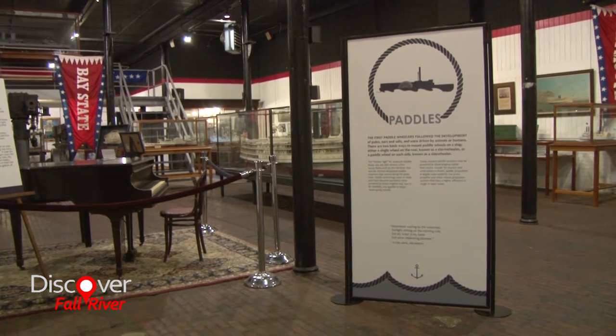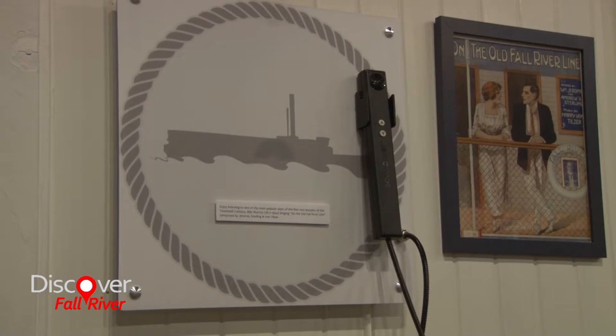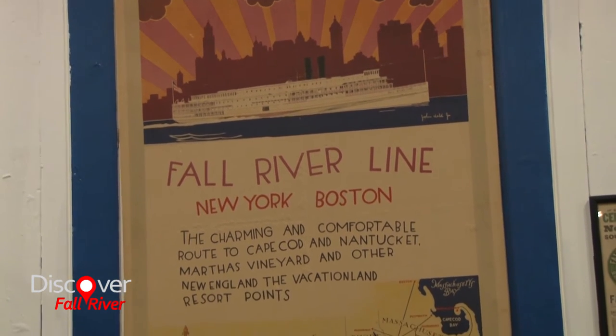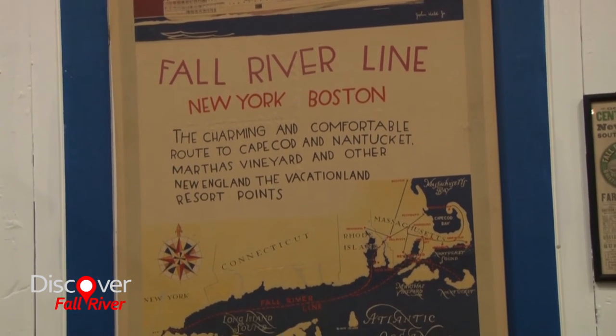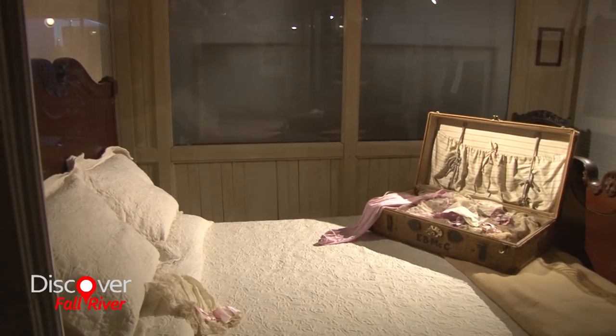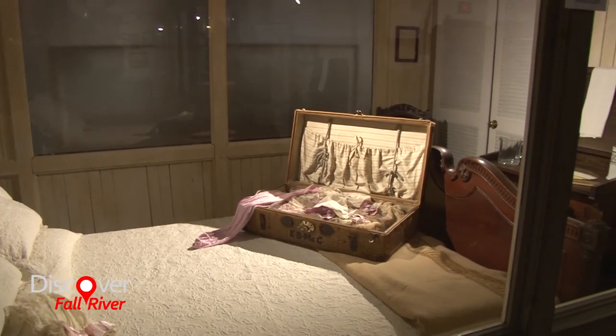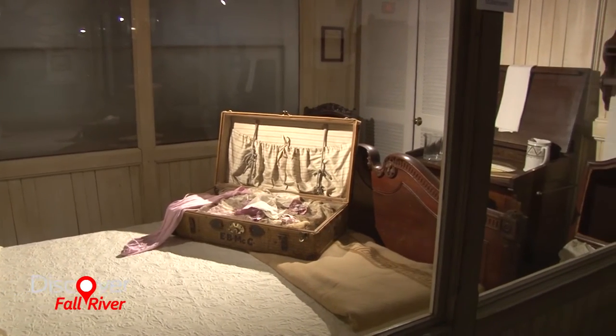Our second area is about paddle ships, and so we talk about steam technology, the growing middle class, tourism — very much focused around the Fall River line. We have an opportunity here at the museum to tell students and the general public alike about technology and the growth of technology and commerce.